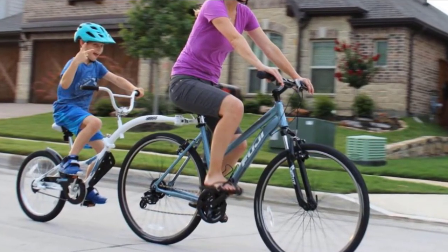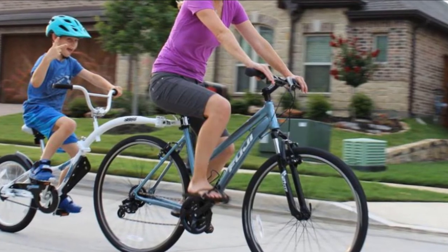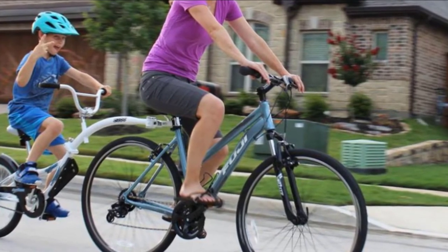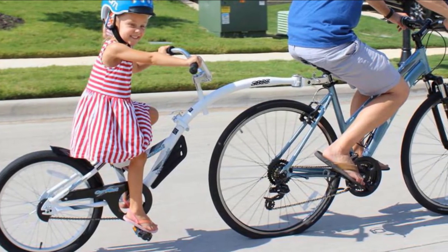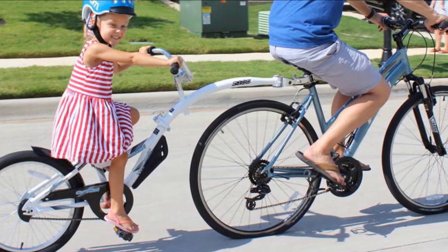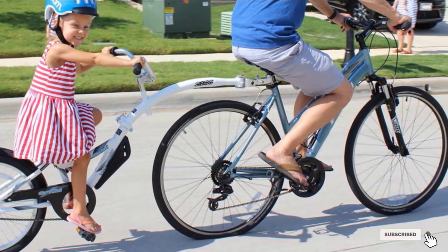Furthermore, this tandem bike is great for those with balance problems, low muscle tone, for the elderly, or those with mental challenges, or those who tire easily. This is a good way to ride together combining the abilities and strength of both riders. Not only does it come with high quality, but it also comes with an affordable price. Definitely recommend.